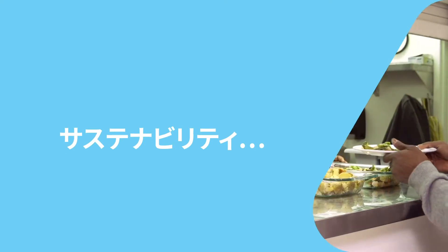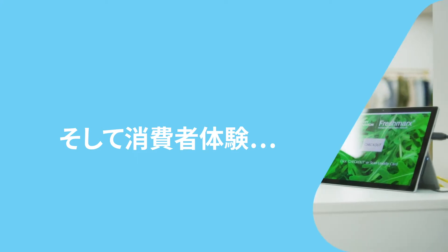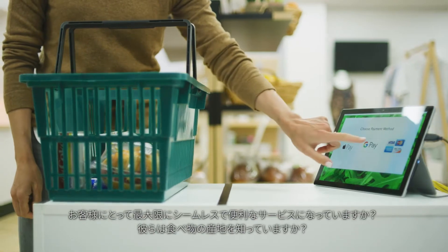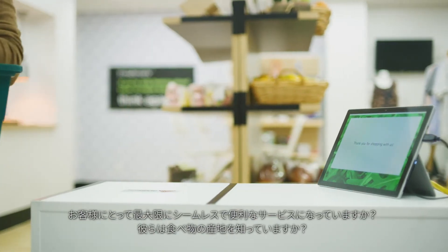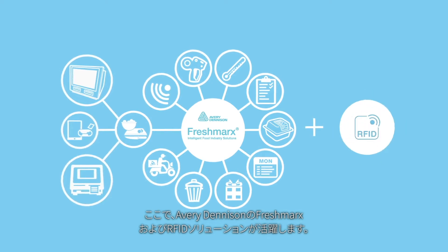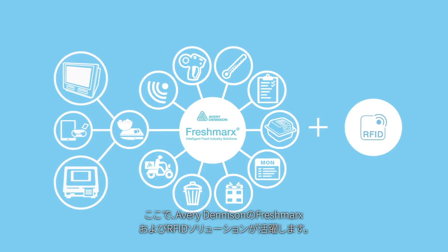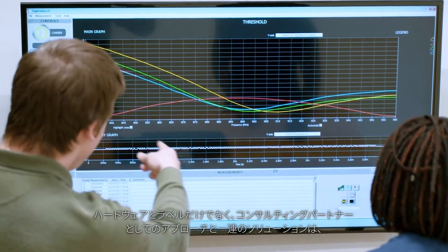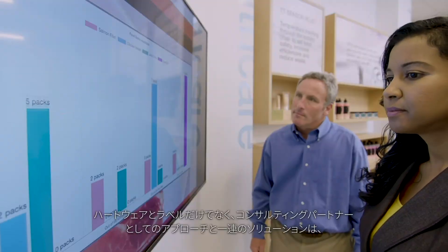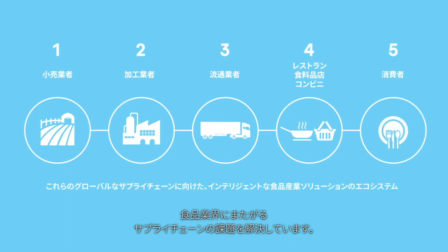Sustainability. What are your food waste solutions? And the consumer experience — is it as seamless and convenient as possible for your customers? Do they know where their food comes from? This is where Avery Dennison's unique suite of Freshmarks and RFID solutions can help — so much more than just hardware and labels. Our consultative partner approach and suite of solutions are solving challenges for the food industry supply chain end-to-end.